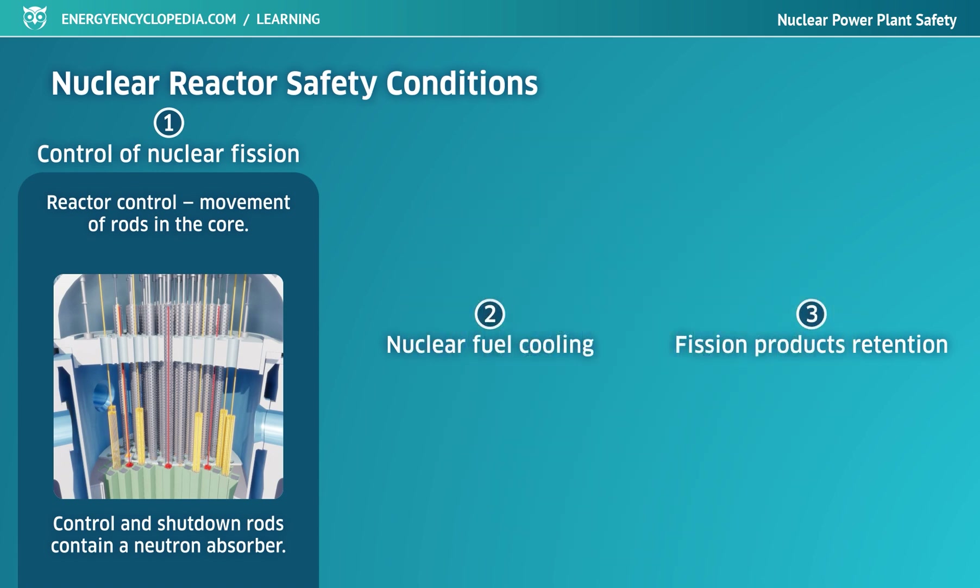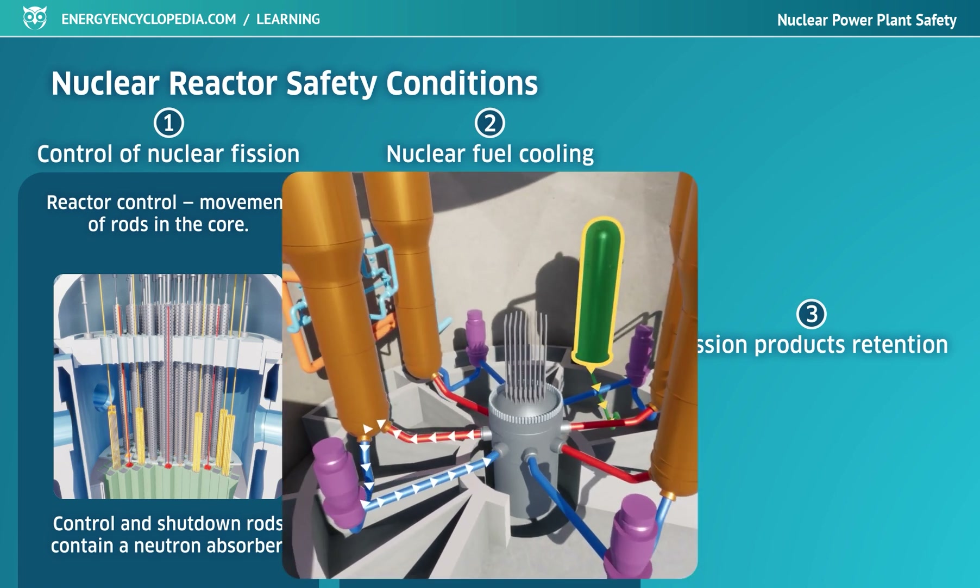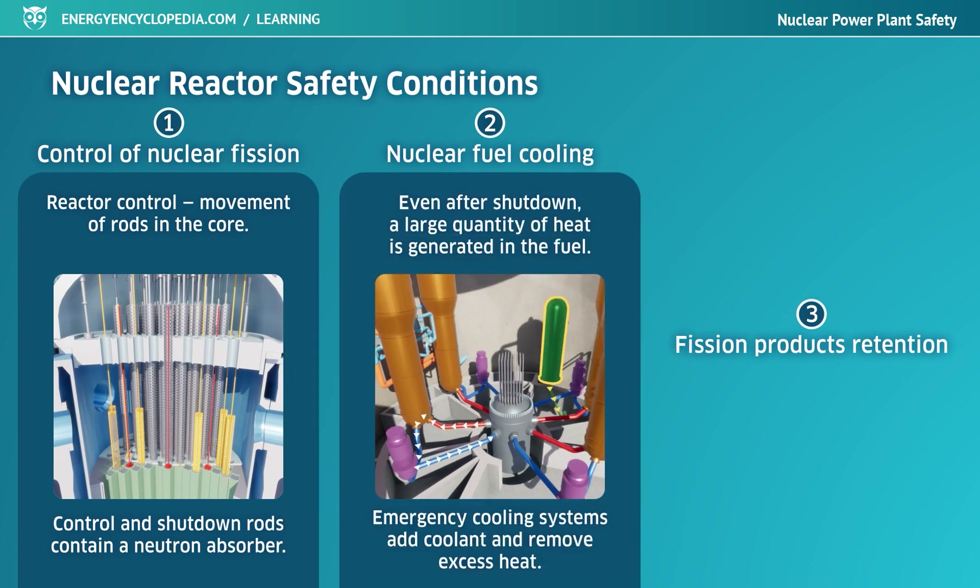Even after a hazardous situation occurs and the reactor is immediately shut down, large quantities of heat are still generated in the fuel due to delayed radioactive transmutations, which must be safely conducted away from the core. Under normal conditions the reactor is cooled by circulating coolant. In emergency conditions related to coolant loss, emergency core cooling systems take over, quickly refilling the lost coolant and conducting excess heat to an ultimate heat sink.